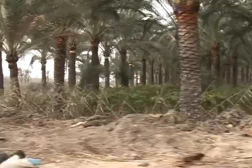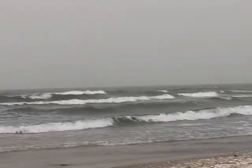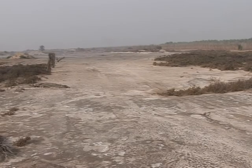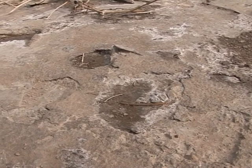Since antiquity, the Nile Delta has been the breadbasket of Egypt. A third of the country's crops come from this small area where the river meets the Mediterranean. Fertile land, but land that's increasingly suffering from an excess of salt.